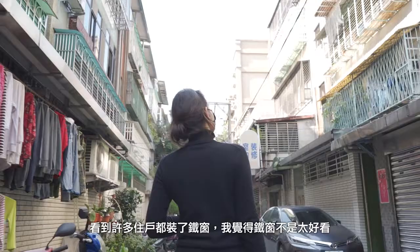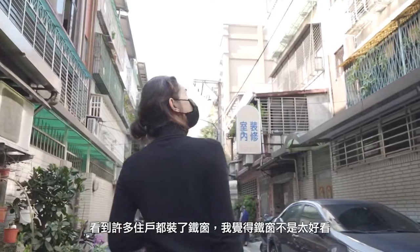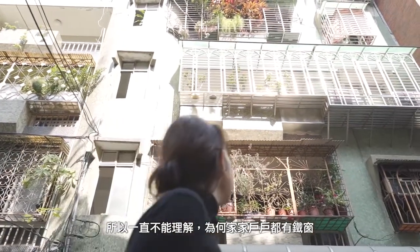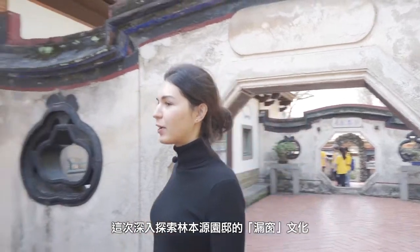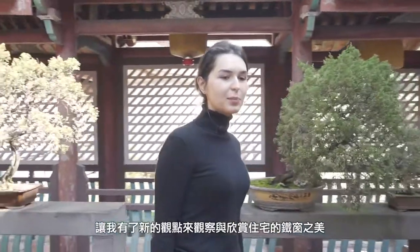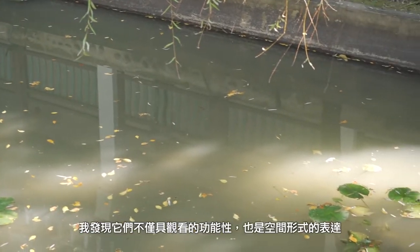I lived in Taiwan for six years and never really liked the cages on the windows — I always thought they were a little ugly and didn't understand why people need to put these fences on their properties, because Taiwan is so safe. But seeing the window laces and the use of windows in Lean Mansion made me look at the residential Fudon area in a different way.